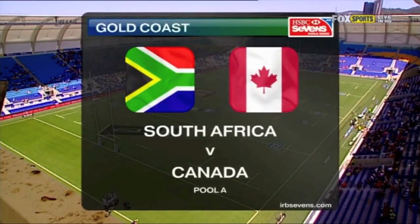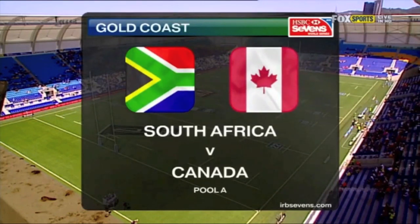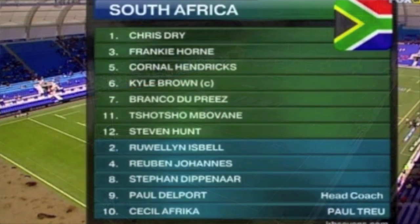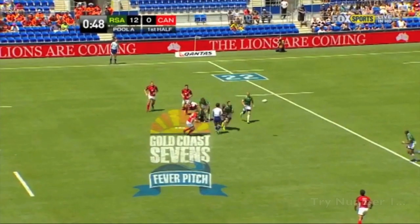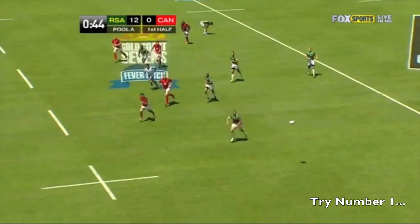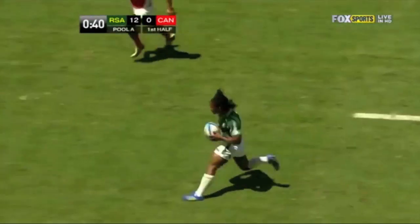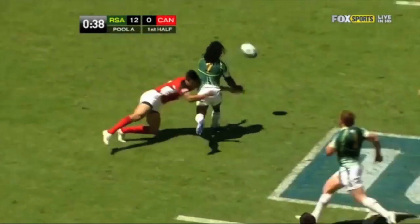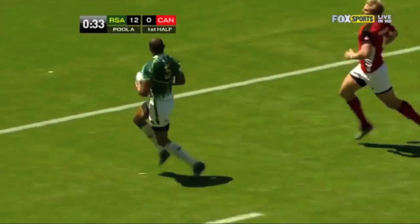In Pool, next up it is South Africa, the Blitzbokke taking on the Canadian Canucks. Good support play, a little bit of room. Hendricks fires it out, now on the left wing it's Dupria. Up over halfway he goes, good step back on the inside and look at the support play from Cornel Hendricks — brilliant try, South Africa.